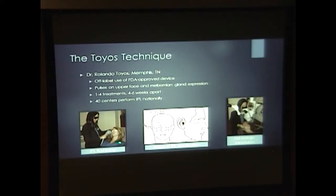The meibomian gland expression is pretty painful at this point. The IPL itself only feels like a mild pinch every time the pulse is applied. Patients usually receive one to four treatments about one month apart, and then afterwards they can receive maintenance treatments about every month or so. Dr. Toyos has trained several ophthalmologists around the country, and now there are over 40 centers that perform IPL nationally — but there aren't any in Utah, as of earlier this week.